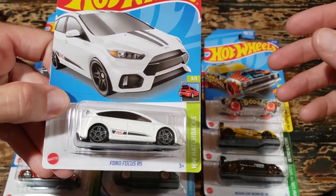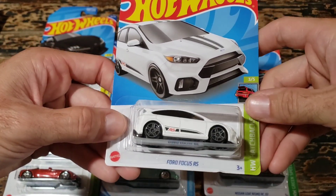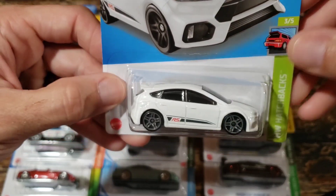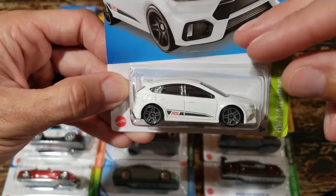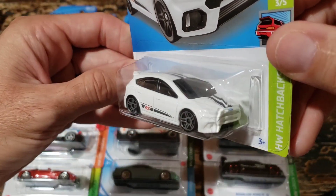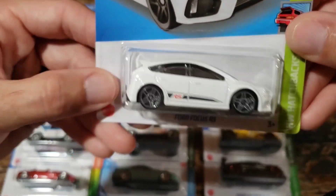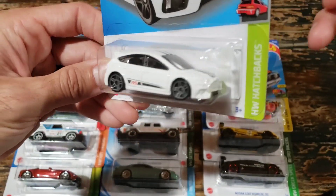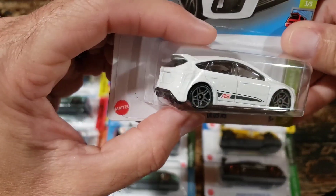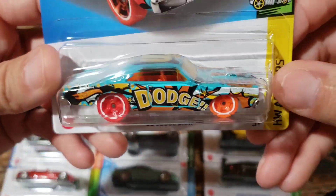This set was a Kroger exclusive for 2022 - they actually had two sets for Kroger that year, one earlier and one toward the end. We have the Ford Focus here, which is a really nice casting. Unfortunately it's one that's hurt badly from not having headlight and taillight details, especially with this color. The rest of the car looks really good but the plain white front end looks blobby - it would almost be worth taking some paint pens to it.